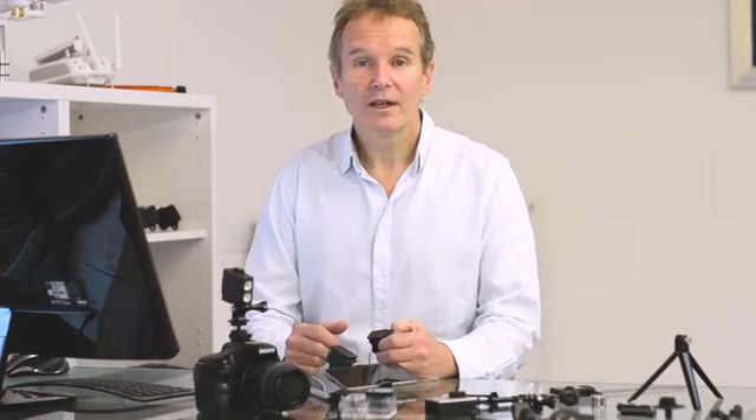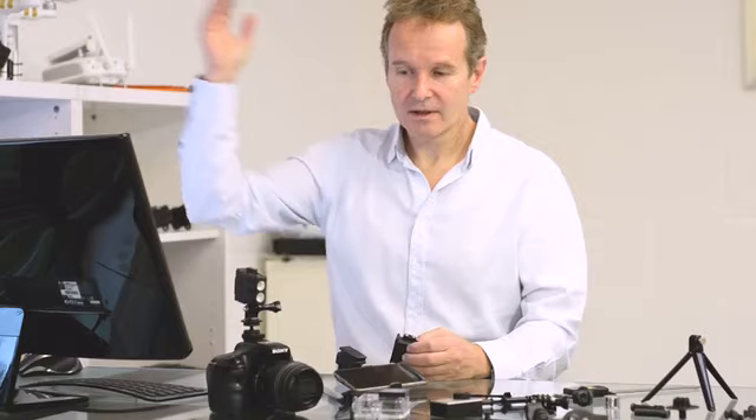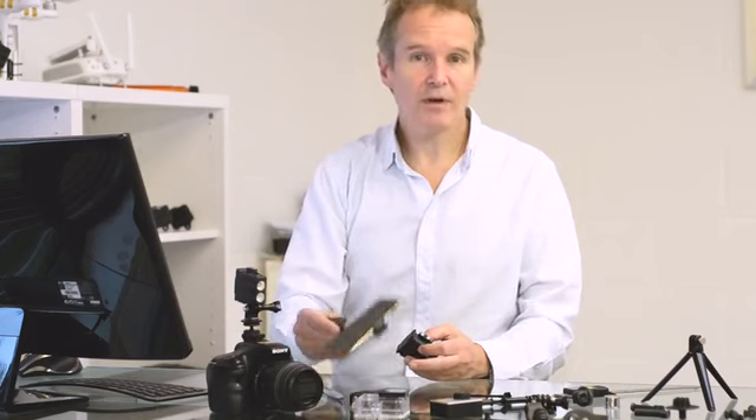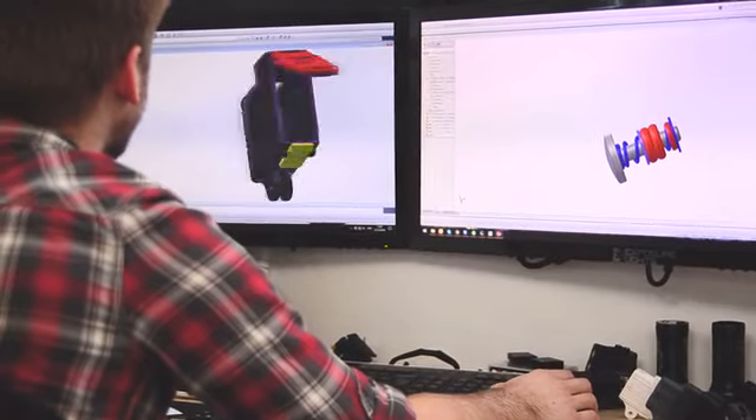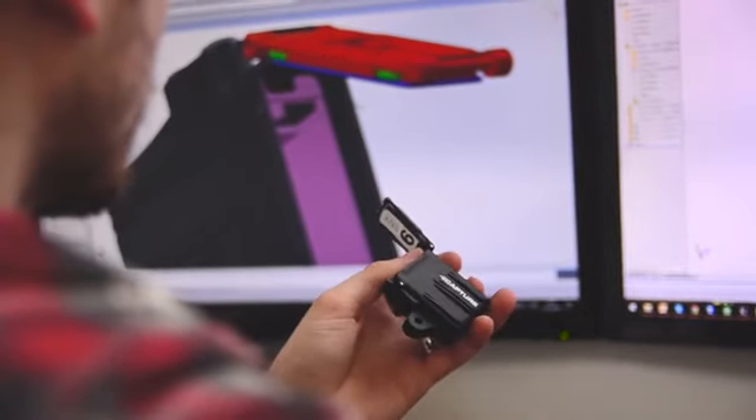Hi, I'm Roger. Here at Exposure, we've been working on the Capture light for the last 18 months. From drones through to helmets, DSLRs, smartphones, tripods — we wanted to make a product as versatile as possible, so therefore it was as useful as possible.